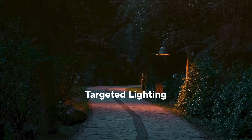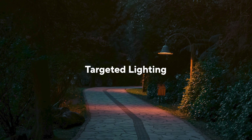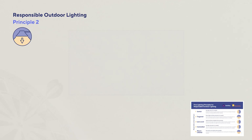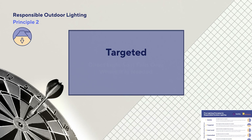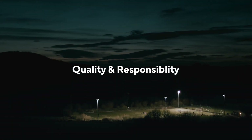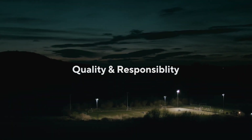In this video we'll briefly explain what we mean by targeted light and why it's essential for effective lighting. Responsible outdoor lighting principle 2 emphasizes the importance of precisely targeting outdoor lighting to areas only where lighting is needed, ensuring both quality and responsibility in outdoor lighting design.